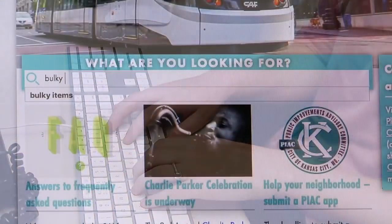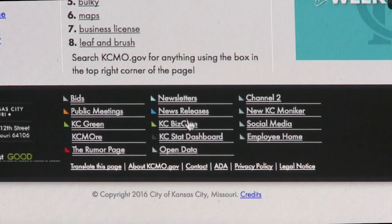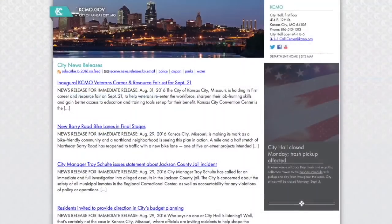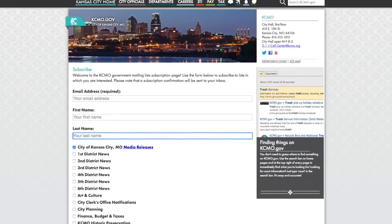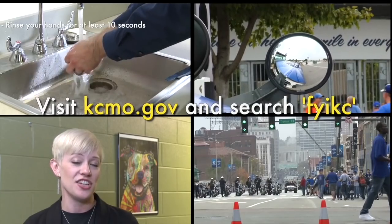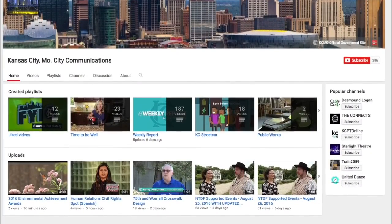Are you looking for information on trash collection, how to file a police report, or how to get a business license? The information you're looking for is as easy as getting on the city's website and filling in the blanks. Simply enter what you are searching for in the search bar and the results will pop up — there's no need to click any buttons or scroll through drop-down menus. You can also receive lots of city information directly to your email. Scroll to the bottom of the page and click on the newsletters link, or go to kcmo.gov/subscribe. The city regularly emails news releases, newsletters, information from council members, and much more. Just sign up with your email address and select the information you'd like to receive. To watch additional videos on city services and programs, check the FYI-KC website at kcmo.gov/FYI-KC or visit our YouTube page at youtube.com/KCMOCCO.